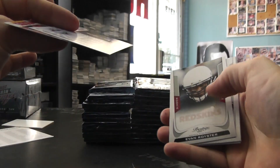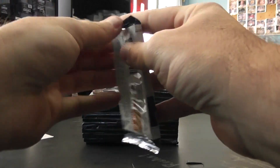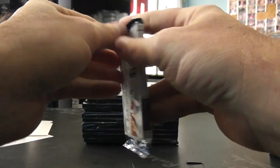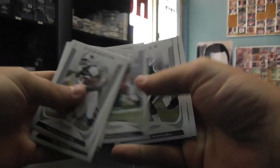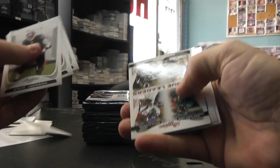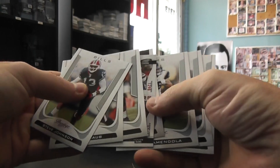We have Daquan Bowers and Evan Royster — rookie. We have Mark Sanchez, Brandon Harris. Extra points red: Tony Moyaki number 200, John Clay. A quad insert, and Jerrel Jernigan — oh, you got one! Not necessarily an autograph, but rookie nonetheless.